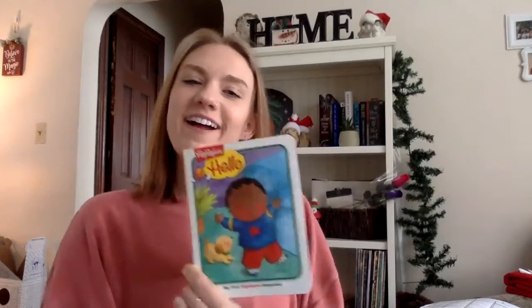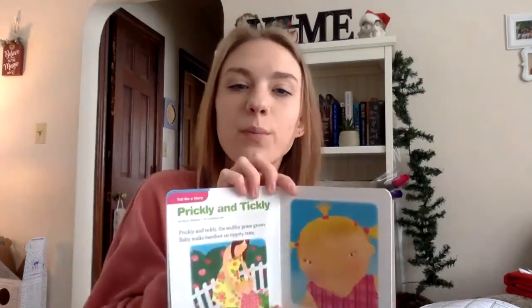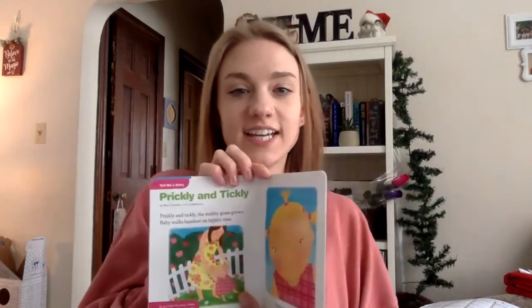Hi, I have a story to share with you today from our Hello Highlights book number 8. It's called Prickly and Tickly. What do those two words mean? I wonder. They sound the same — prickly and tickly — they end in the same sounds, so we call that a rhyme.